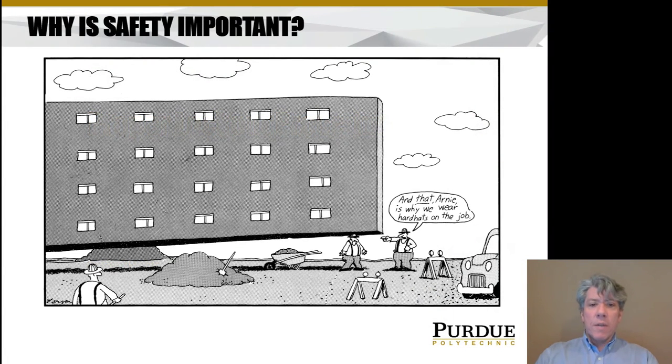Why is safety important? Here's a cartoon from the Far Side where a skyscraper has fallen over — which is absolutely ridiculous. It's fallen and landed on someone's head, and the boss says, 'And that, Arnie, is why we wear hard hats on the job.' Obviously a hard hat wouldn't protect him, but that's part of the joke.